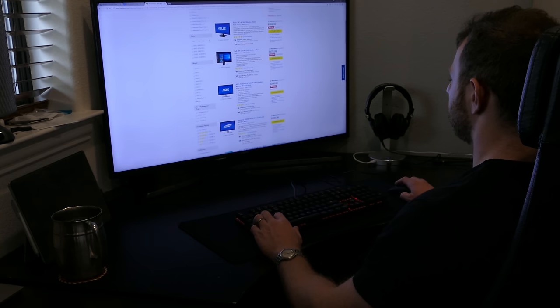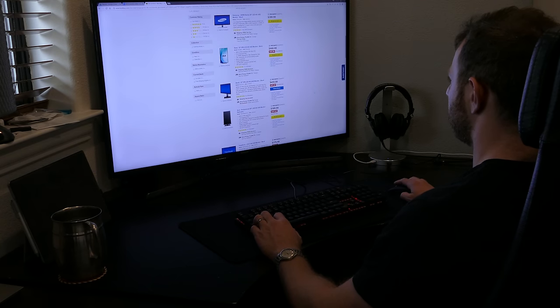Recently I built a new PC with a Kaby Lake 7700K and a 1070 graphics card, so now I have a lot more horsepower to play with. I decided that I need something more powerful in the display department than my 27-inch HP 1080p monitor. I didn't want to invest $400 plus into a 4K monitor, so I got to thinking — why not use a 4K TV?